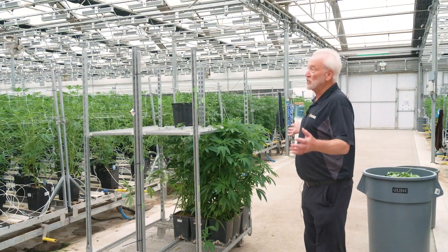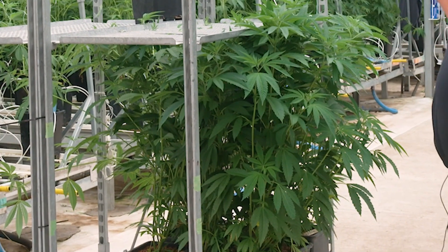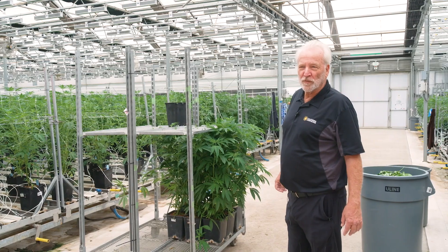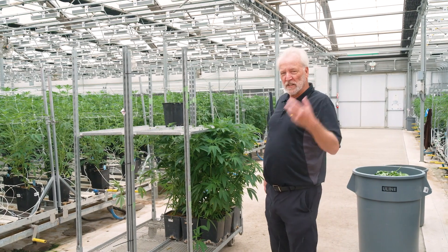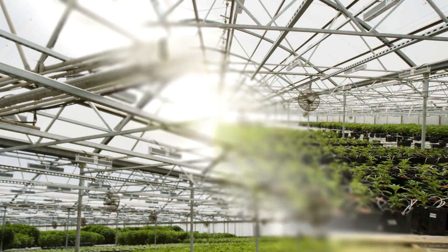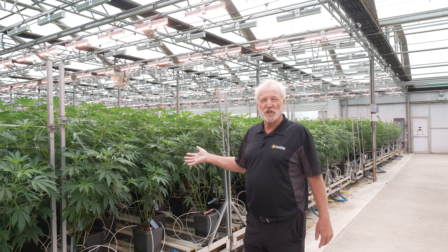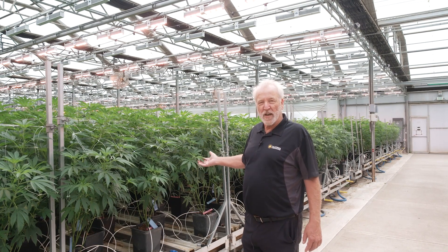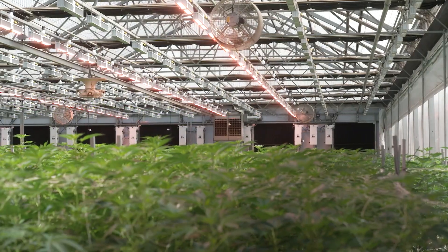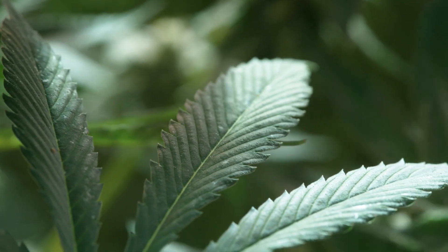In this house, they're just bringing in their veg plants — they bring them in fairly large. They'll stay here just for a brief time before they flip over to flower. They have another facility which also uses our lights across the valley where they do all their veg, and they're bringing them in to fill these plants right after harvest. These plants are in a little bit later veg phase — they're just about to flip these to flower. You can see really big, large, healthy veg plants.